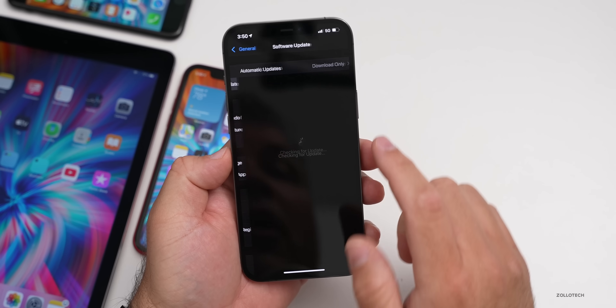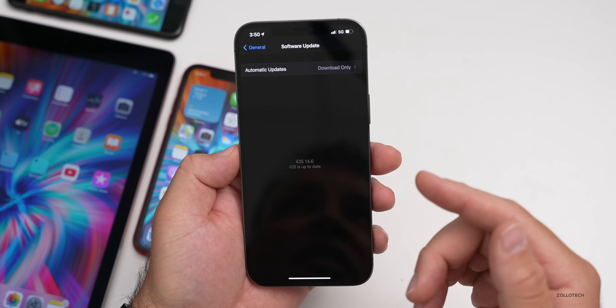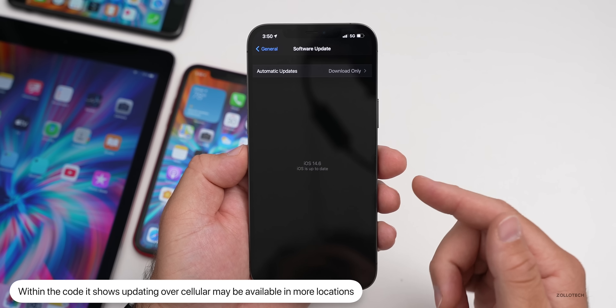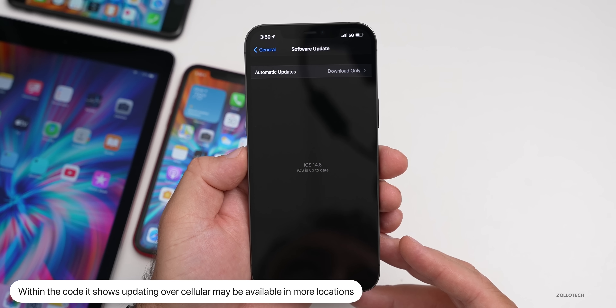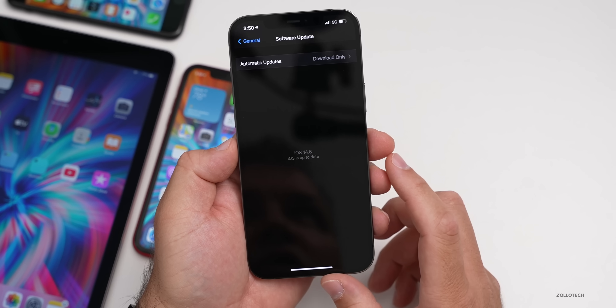If you go to Software Update and you don't have access to Wi-Fi, you'll now get prompted to update via cellular, according to what's in the actual code. Some countries already had the option to update over cellular, but more locations should now be able to do that. We'll have to wait and see once it rolls out to the public — I'll try it when beta three comes out.